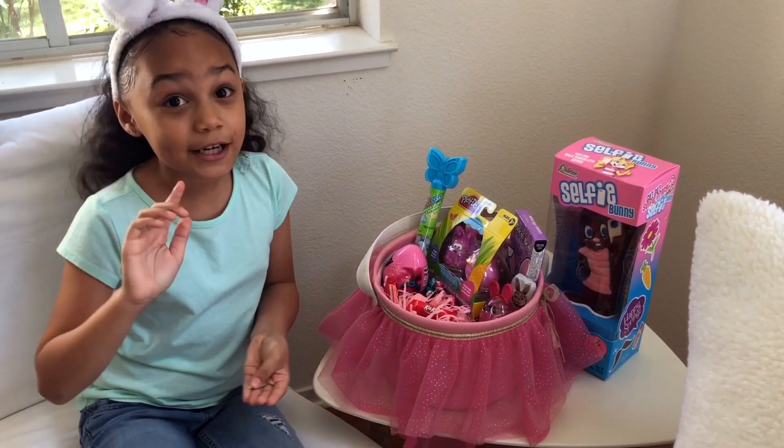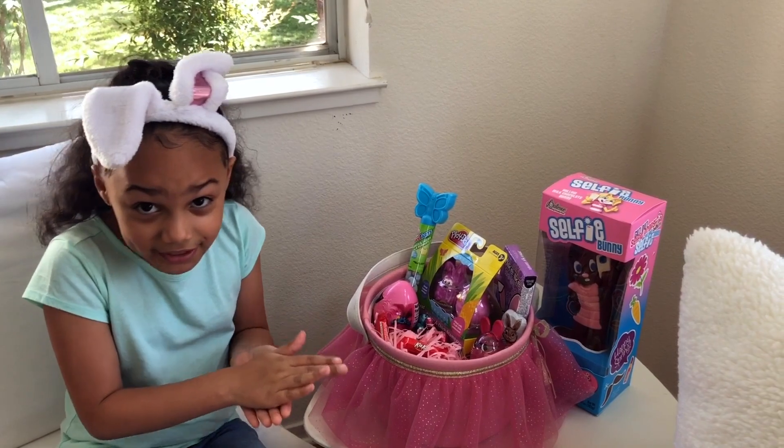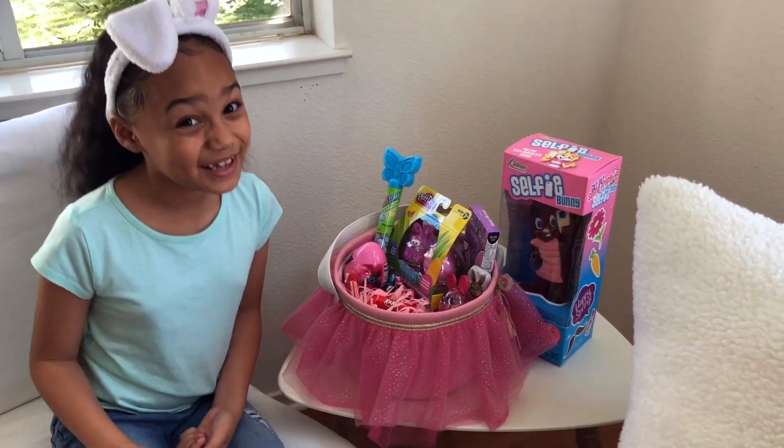I'm not going to eat too much. After I'm finished eating some candy, I'll meet you outside for an Easter egg hunt. Yay!